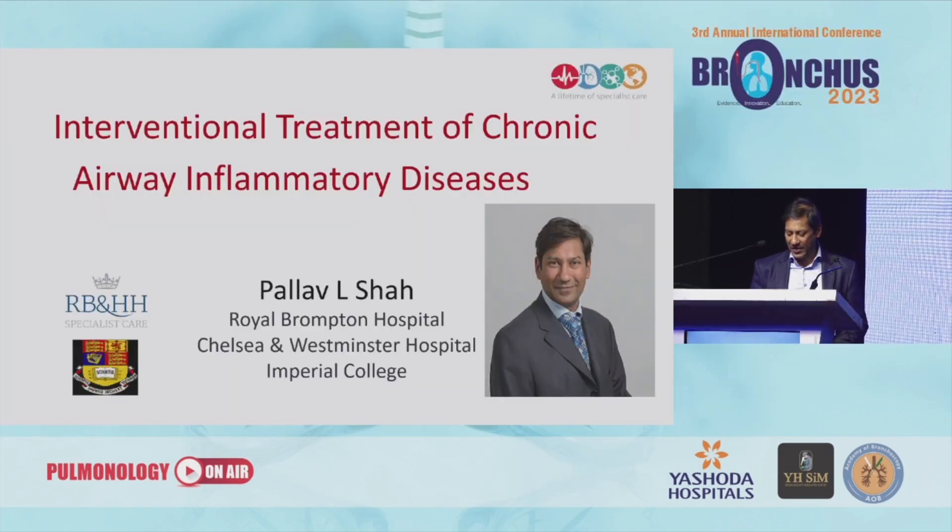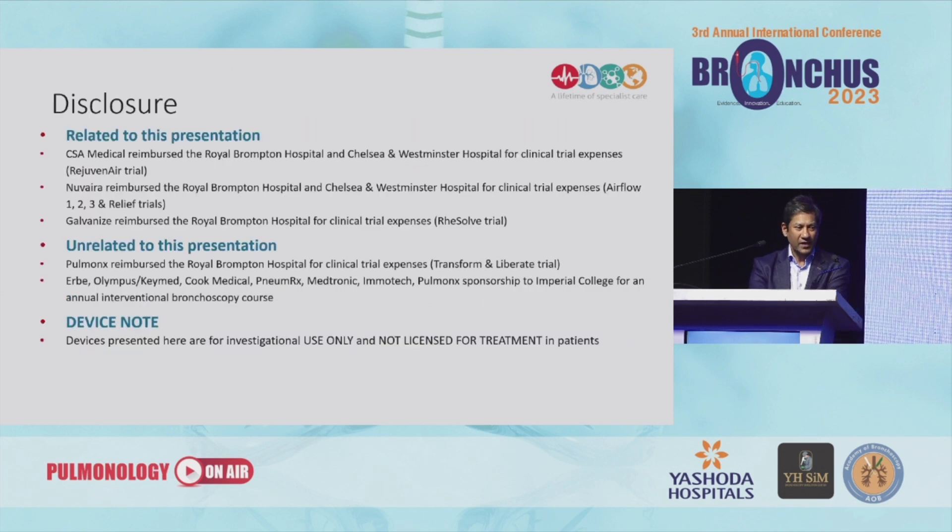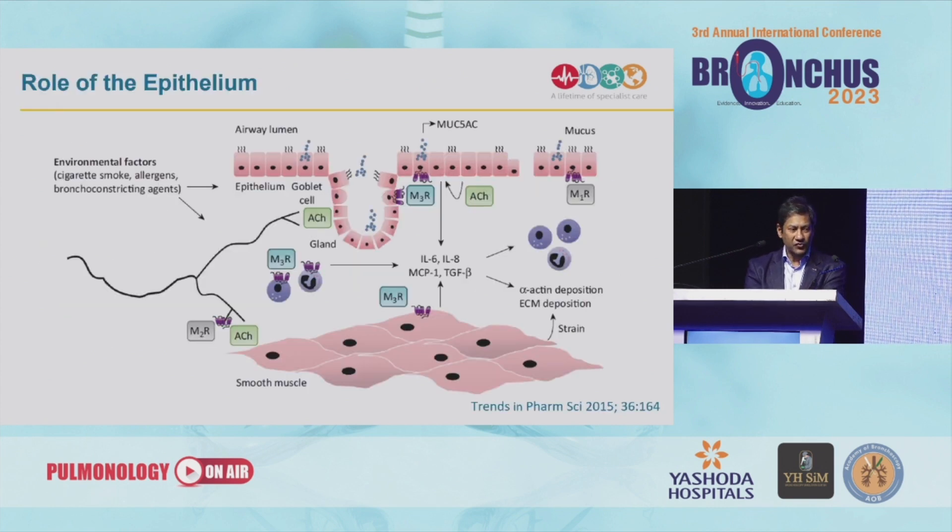Thank you very much. I'm sure all of you are getting a bit exhausted and probably numb with all this information, so I'll try and keep it a little bit light and show you a couple of new therapies for chronic bronchitis. These are my disclosures, and relevant to this is really that the clinical hospitals have been reimbursed for the clinical trials.